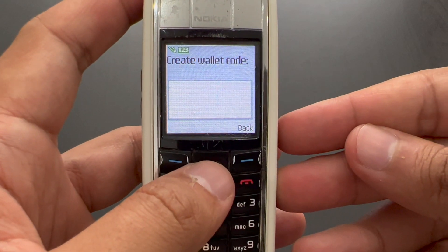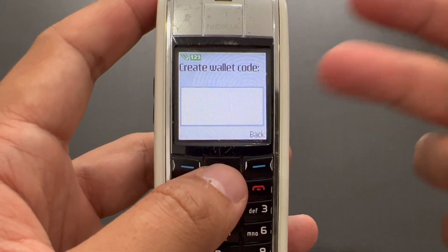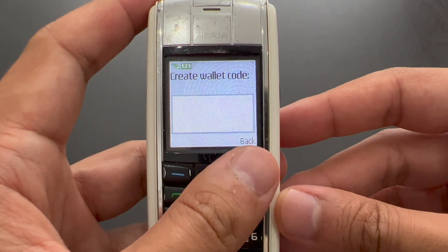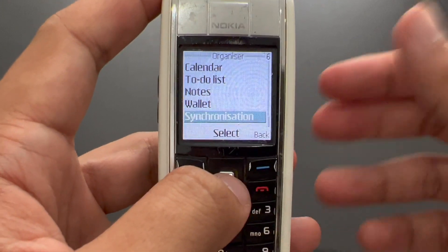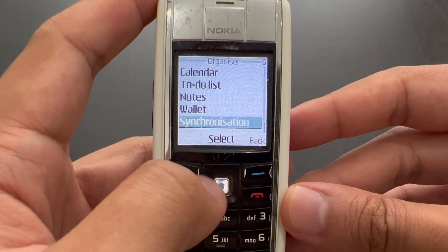Wallet — never used it, but you can insert some information about your cards into a wallet that is also protected by a code. I'm not entirely sure whether I would trust it, but normally no one would actually be able to get in, so I guess it's actually pretty safe. And then synchronization — that's just synchronization with the computer.